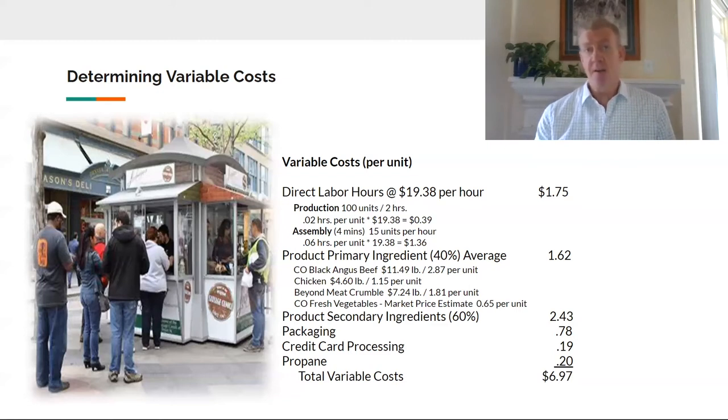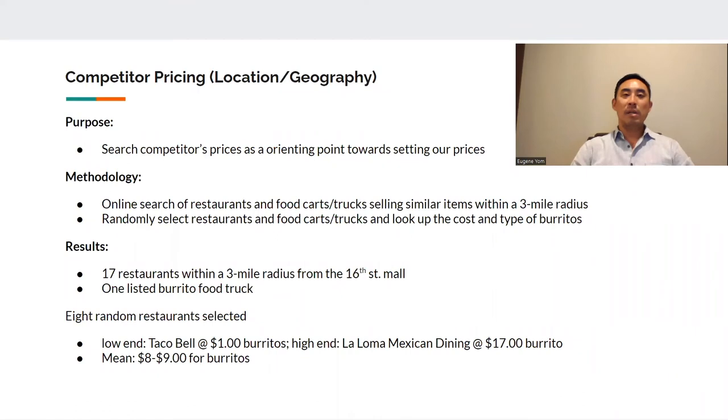Eugene is going to cover the geography of our competition and touch on our break-even point. Thank you, Tim. My name is Eugene Young, and we did a geographical search of our competitors near the 16th Street Mall. We selected the 16th Street Mall due to its location — it's one and a quarter miles long, houses 250-plus stores, over 44 outdoor cafes, and around 21 cart and kiosk vendors. It also offers year-round special events as well as a free mall ride for easy commuting. A nearby campus houses three different schools with over 30,000 students, making it one of the most popular destinations for visitors — not counting the residents who live, work, and play near or on the 16th Street Mall. With this information, we have our product to meet the needs of our targeted consumers.